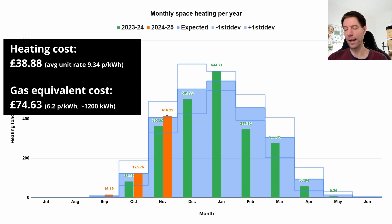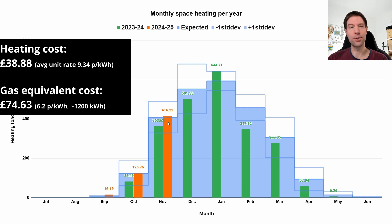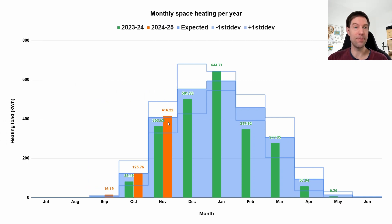So £74.63 for gas versus £38.88 using our heat pump system supported by the battery. That shows we've halved the cost of heating by using this system as opposed to gas — a big win. If you're able to switch to electric heating with a heat pump and you have a battery system, you will absolutely find savings in running your heating.